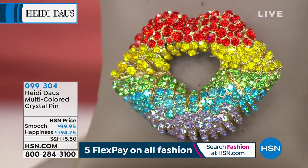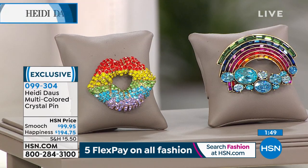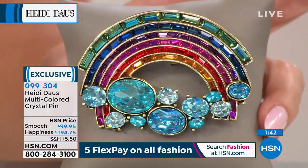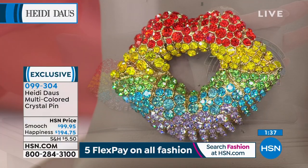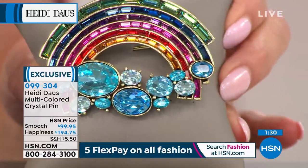We love our pins — we were talking about that earlier. You have your choice here: the sparkling smooch, which is adorable — the outline of the perfect lips with all the colors of the rainbow — or happiness is a rainbow, with the perfect baguettes making up the rainbow and big bold bezel-set stones making up the clouds. The smooch is $99.95. Happiness is a rainbow is $194.75. Both available with three monthly flex payments.